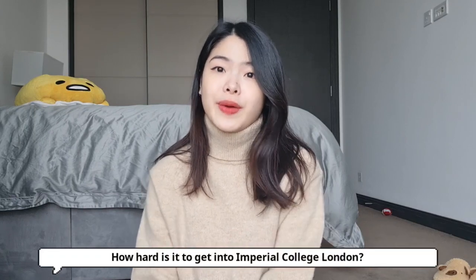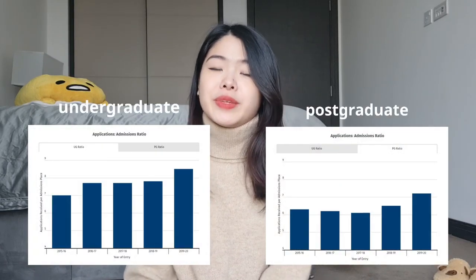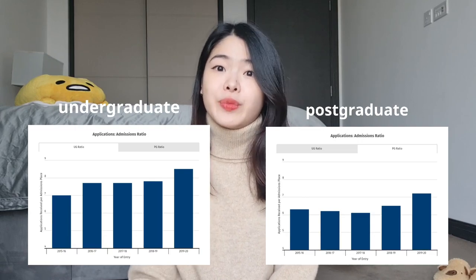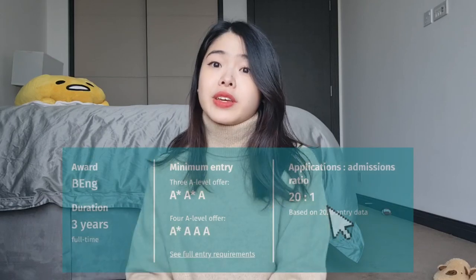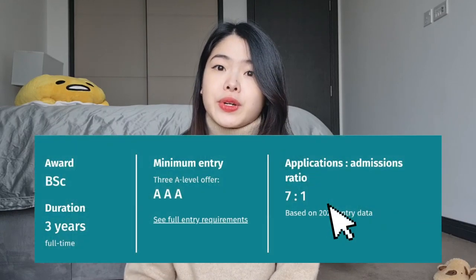A question that most people are quite curious about is how hard is it to actually get into Imperial College London? The answer differs slightly for each course. Looking at the overall statistics from 2019 to 2020, the number of applications received per admissions place was 8.5 for undergraduates and 7.2 for postgraduates. Courses like computer science are much more competitive with a ratio of 20 to 1, whereas most engineering and biology related courses have a ratio of around 7 to 1. This data can vary from year to year, and even though the numbers might seem daunting, there are ways to increase your chances of getting in.